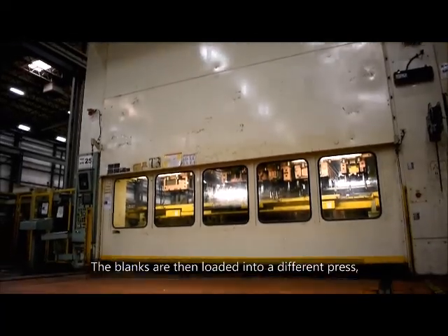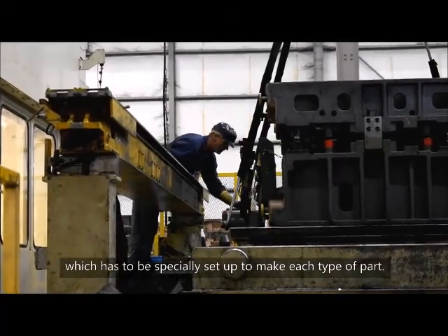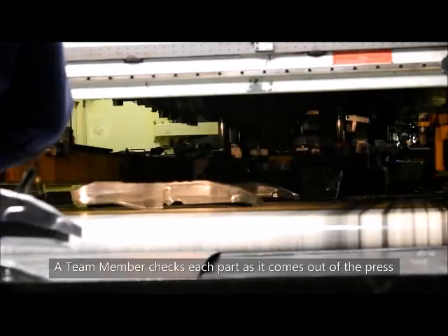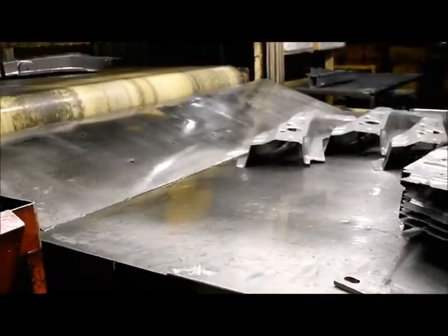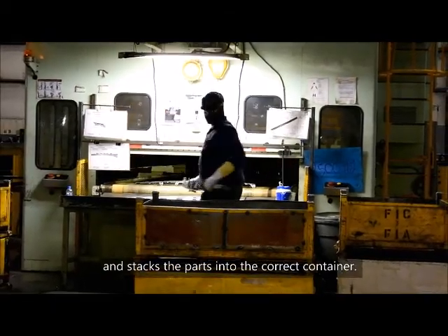The blanks are then loaded into a different press, which has to be specially set up to make each type of part. The team member checks each part as it comes out of the press to make sure it is good, and stacks the parts into the correct container.